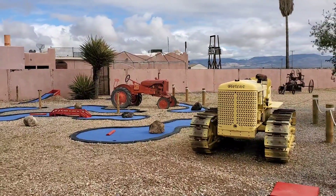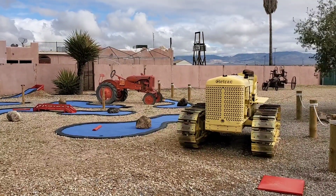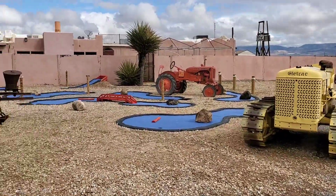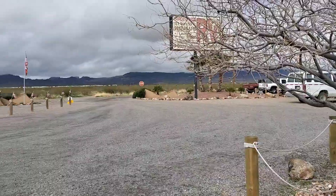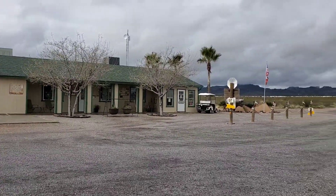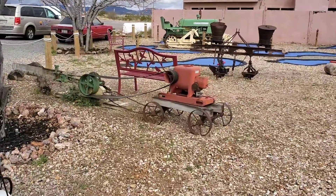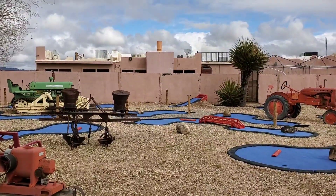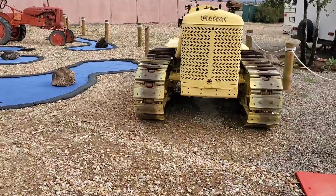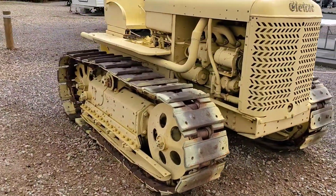Hey, just outside of Laughlin headed to Kingman — I happen to cross this little place that looks like a miniature golf course and an RV center; that's their office over there. Looks like a pretty cool stop. There's a diner on the other side of the wall, but it doesn't appear to be open — kind of like a ghost town diner. How cool, huh?